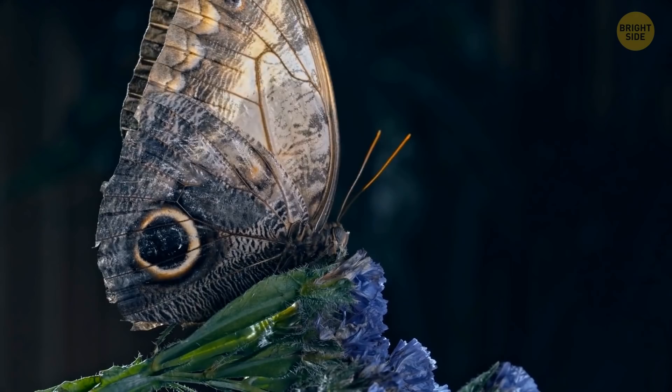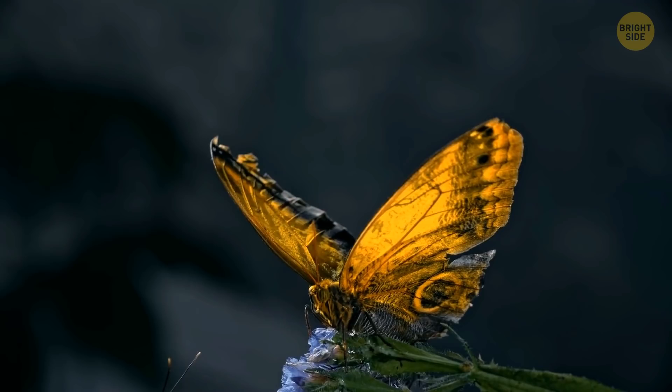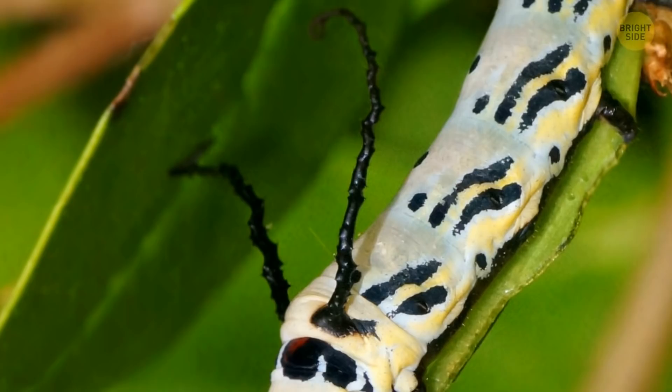This beautiful insect, kind of like a butterfly, is called an owl moth because of the two spots on its wings. And as cool as it looks all grown up, it's even better when it's a baby. Owl moth larvae grow up to 3 inches long and have long tentacles, similar to fishing hooks. Some people think they use them as a protective mechanism.